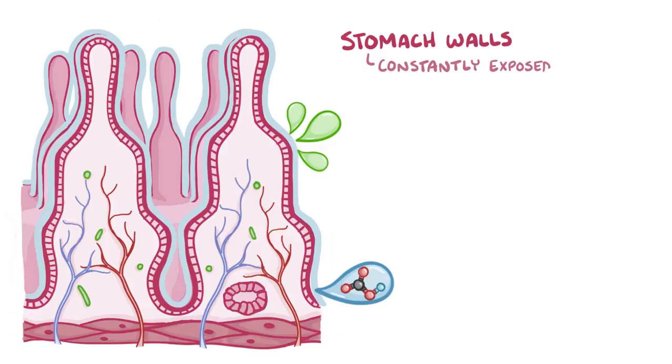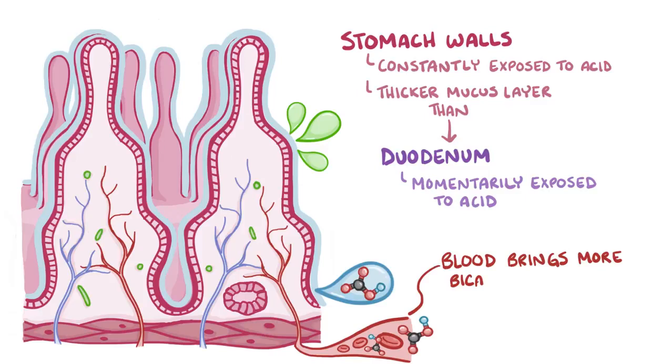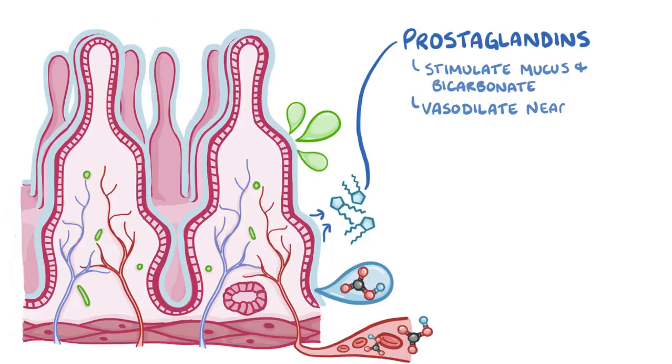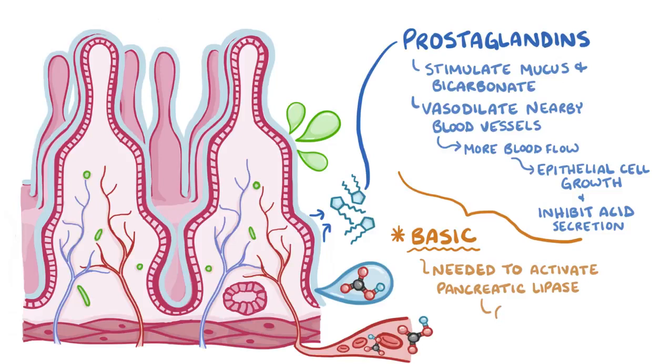Since the stomach walls are constantly exposed to the acid, they have a thicker mucus layer compared to the duodenum, which is only momentarily exposed to the acid. In addition, the blood flowing to the stomach and duodenum brings even more bicarbonate, which helps neutralize the hydrochloric acid. Finally, small signaling molecules called prostaglandins get secreted in the stomach and duodenum; they stimulate mucus and bicarbonate secretion, as well as vasodilation of the nearby blood vessels, which allows more blood to flow to the area, promoting new epithelial cell growth and inhibiting acid secretion. All these neutralizing mechanisms help make the lumen of the small intestine basic, which is needed to activate the pancreatic digestive enzymes, like pancreatic lipase, which breaks down fat.